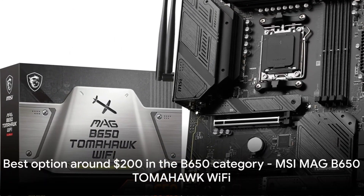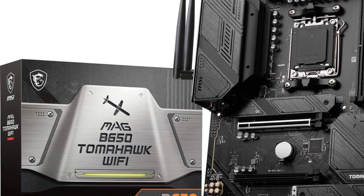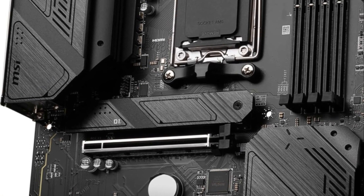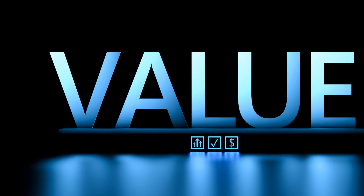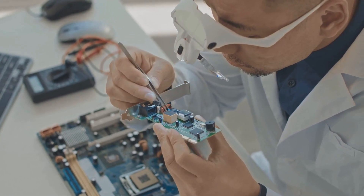In the under $300 B650 category, the MSI MAG B650 Tomahawk Wi-Fi is the best option. It focuses on value gamer essentials with its 14+2+1 power design, M.2 heatsinks, and 2.5 Gb Ethernet with Wi-Fi 6E networking. It offers reliable quality at an affordable price.